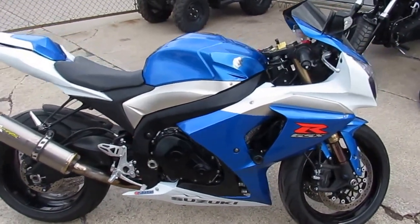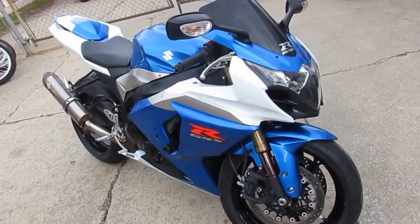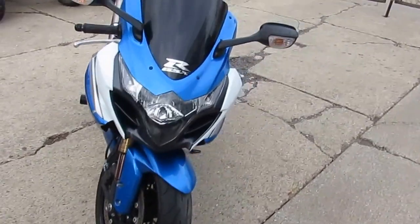Hey guys, it's ApprovalPowersports.com here. We've got over 500 used bikes in our showroom for sale right now. So get on over to the website, check out our YouTube channel, like us on Facebook and take a look at these bikes.